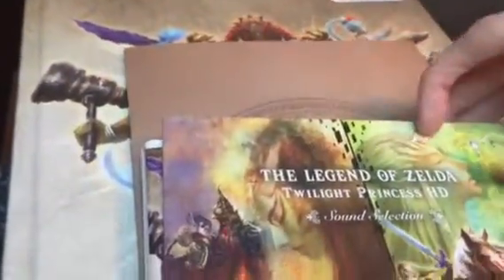Hey guys, my mom just went to GameStop and I finally got this Zelda stuff. It just came in. I finally have a warrior section.